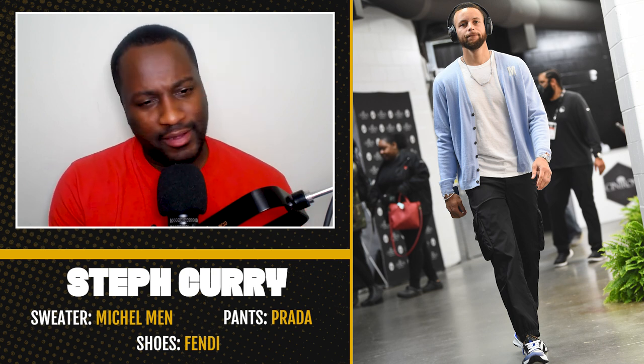I don't like the fit. I'm not mad at the color. Same with the trousers — I'm not crazy about the fit of it. And of course, you know how I feel about designer kicks. I'm dropping this.